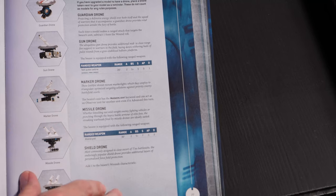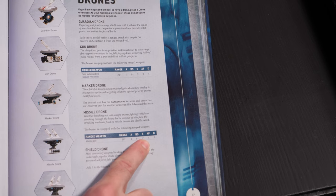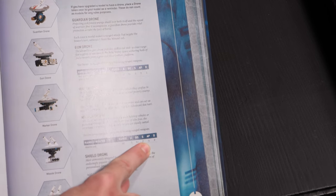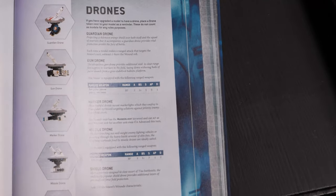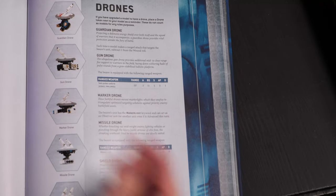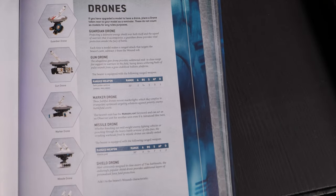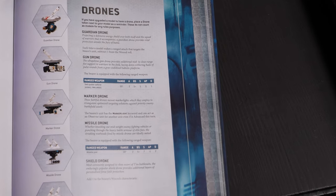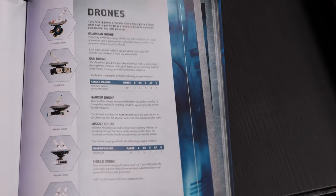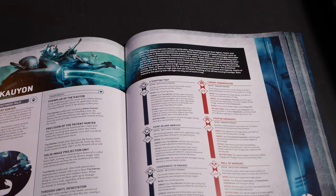Drones are almost identical. The only change is the missile drones are back down to AP1 — they were AP2, which made no sense because missile pods were AP2. There's also a lot of different loadout stuff that changed. Many units are limited, so you can only take like one shield drone or one of each type. This is the beginning of the crisis hate because they now are effectively five wounds since you can only take one shield drone.